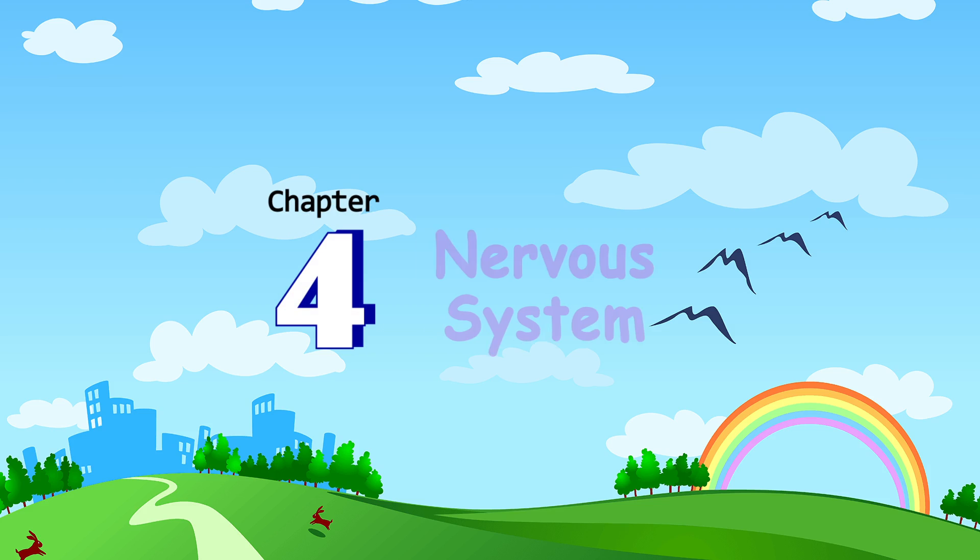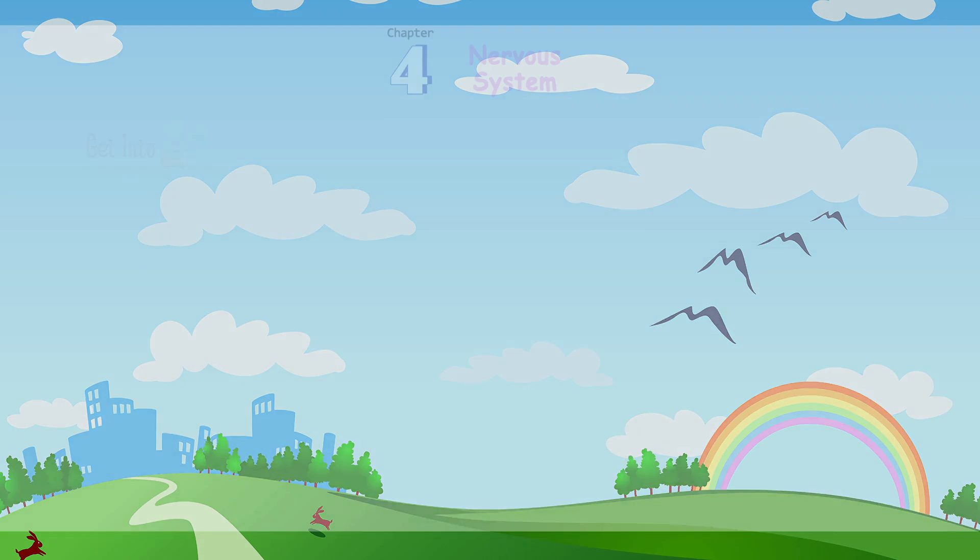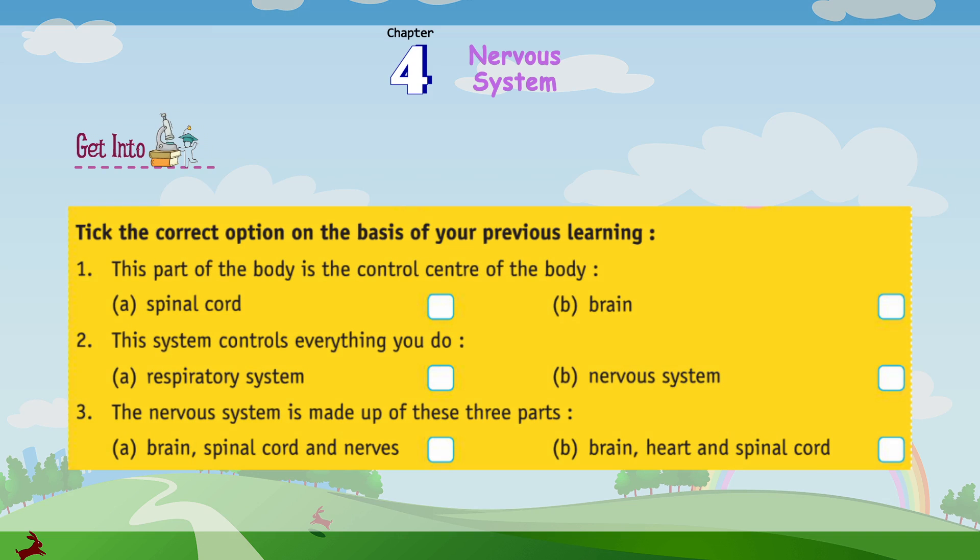Chapter 4: Nervous System. Get into it — take the correct option on the basis of your previous learning.